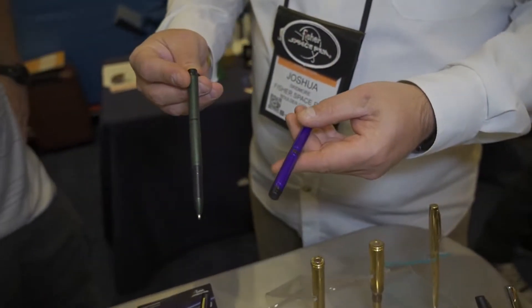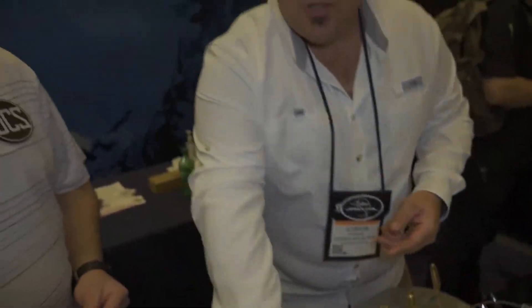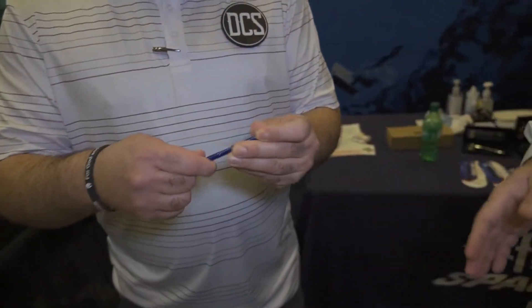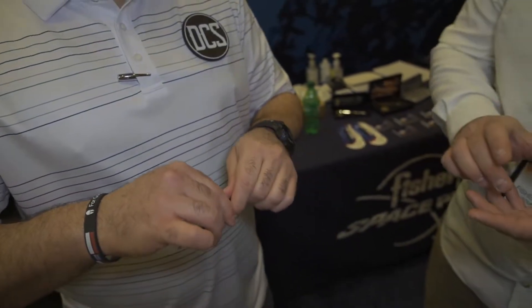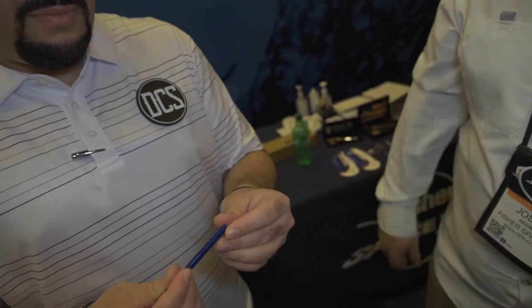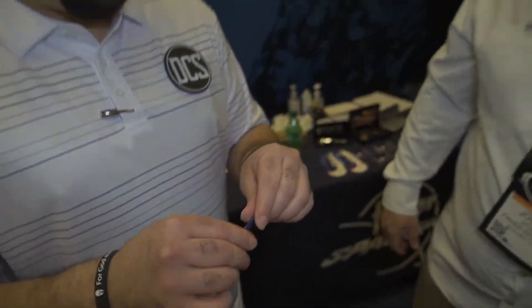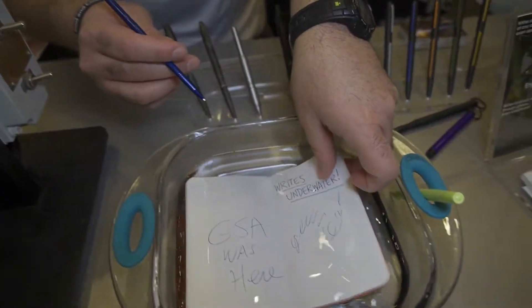You talked about what are the value propositions that separate us more than anything. At the end of the day, especially for EDC, it comes down to the size. That one there — the Stowaway. Think about how nice and small that is. Guys that carry those nice tiny wallets that need to find a way to keep a pen with them — that can slide right into your wallet really simply. And it has all the same value propositions that every Space Pen does: write upside down, underwater, over oil and grease. Write underwater with that one right there. Show us how it works.